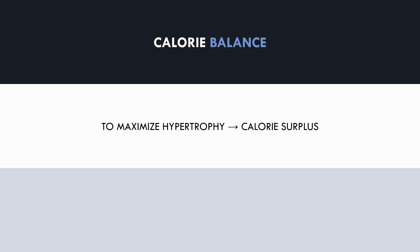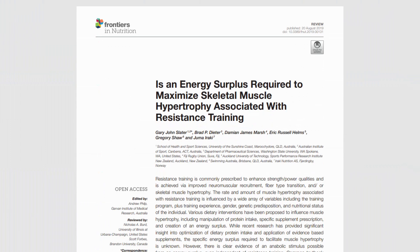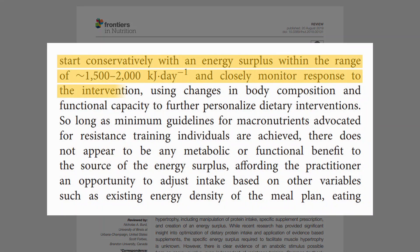This doesn't mean that we need to be in a calorie surplus to see any muscle growth at all — it just means that to achieve the greatest increases in muscle mass, most people will require a calorie surplus. Untrained or detrained individuals may actually be able to maximise hypertrophy adaptations while at maintenance calories, or even in a calorie deficit, because the training stimulus is novel to them. However, even these individuals will probably need to enter a calorie surplus after a short while to maximise muscle growth. This research review recommended that trainees should at least be in a slight energy surplus and make adjustments based on the individual's response.